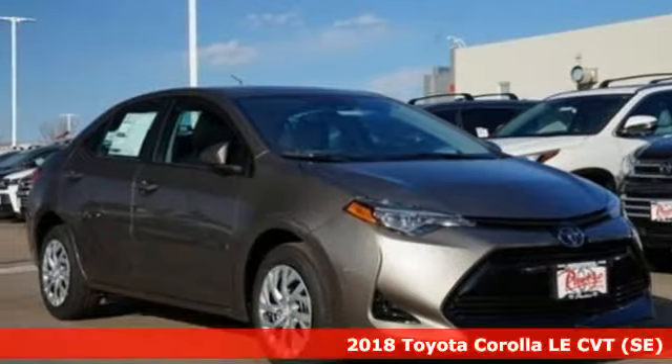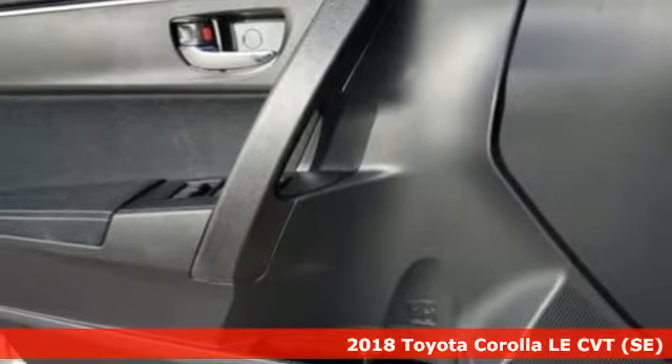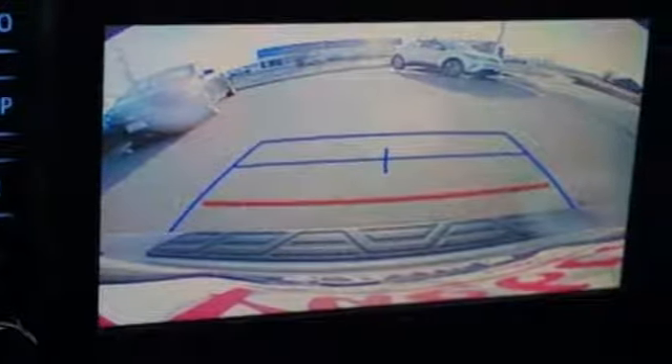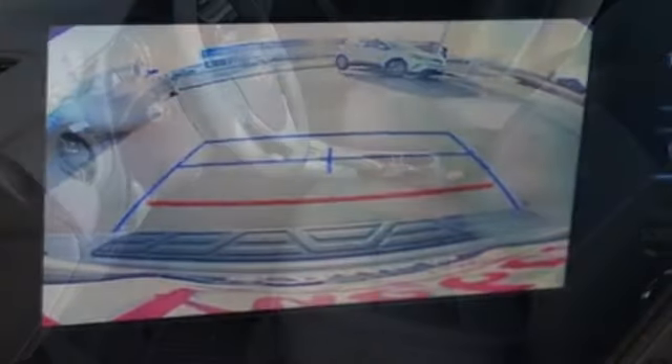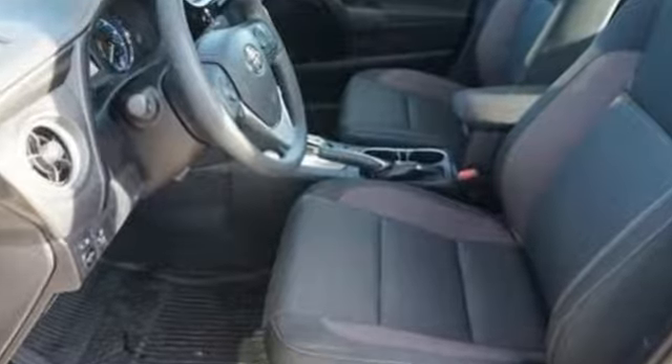It's a 2018 Toyota Corolla. With the sporty accents and features that accentuate your lifestyle, this Corolla is what you've been looking for. The LED daytime running lights help you stand out, and the Entune audio with touchscreen ensures boredom doesn't stand a chance.